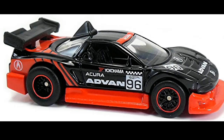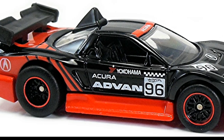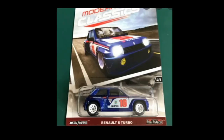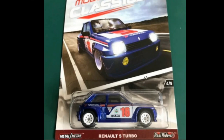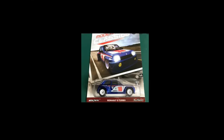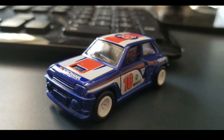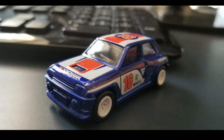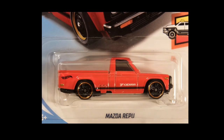Then we have from the Car Culture Race Day set an Acura NSX — just a beautiful car with that really familiar black and red Advan livery. And then take a look at this Car Culture Modern Classics Renault 5 Turbo. It's not as popular as the other cars but still fantastic — it doesn't have front details, but the tampos are just tons of them.